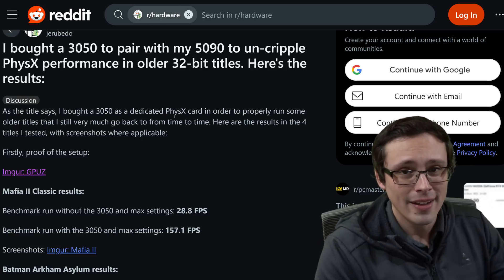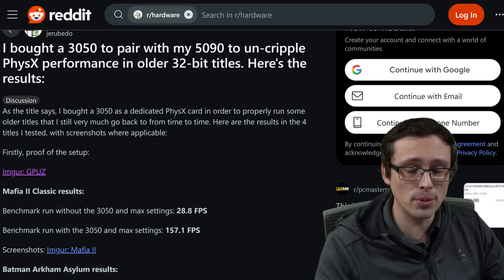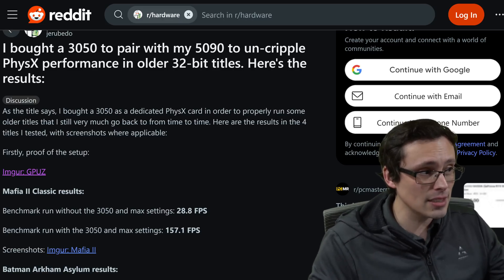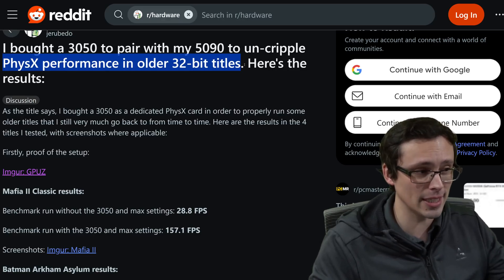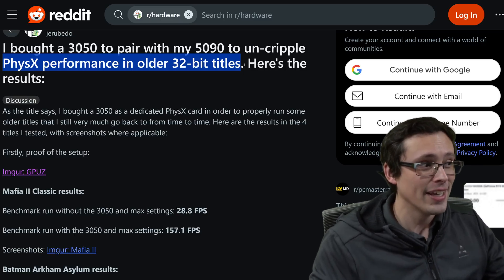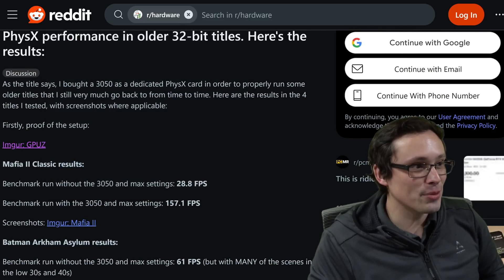Another issue adding a sour taste to the 50 series launch: 32-bit CUDA support is deprecated. NVIDIA has confirmed this is expected, intentional behavior. What that means is if you're playing games with an older PhysX implementation — specifically a 32-bit implementation — your 50 series card can't do GPU acceleration for PhysX, so the game falls back to the CPU, unless you bring back an old PhysX GPU. A Redditor on r/hardware has bought an RTX 3050 to help out their 5090, because the 3050 can do some things a 5090 can't — like GPU-accelerating 32-bit PhysX.